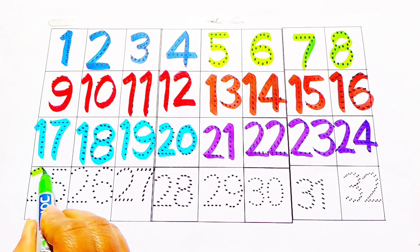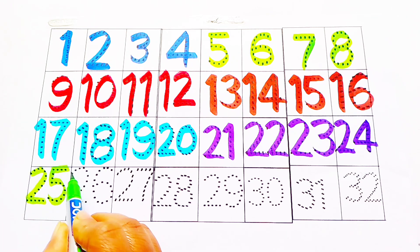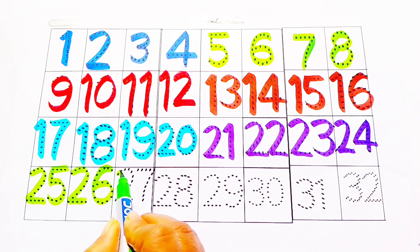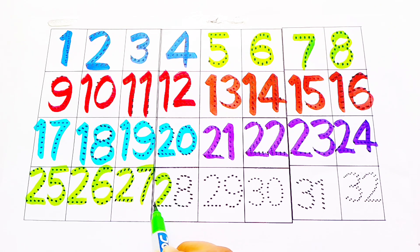Green color: twenty-five, twenty-six, twenty-seven, twenty-eight.